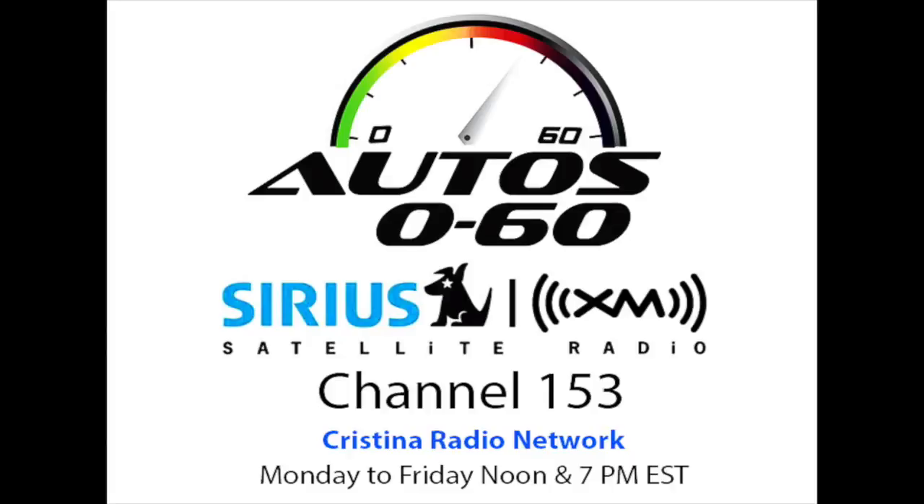That was the show of this week here on the Christina Radio Network. This is Auto 060. I'm Javier Mota. This program was a production of National Latino Broadcasting.